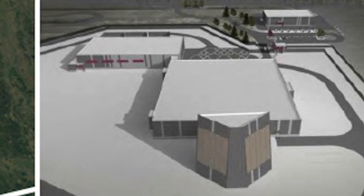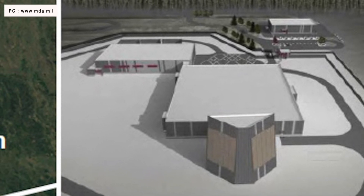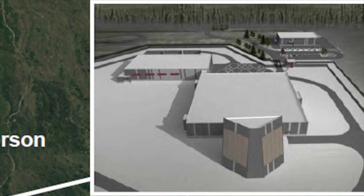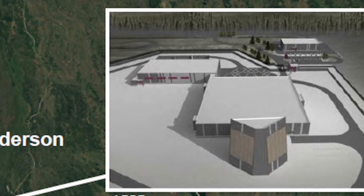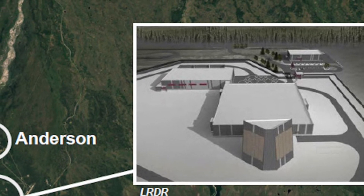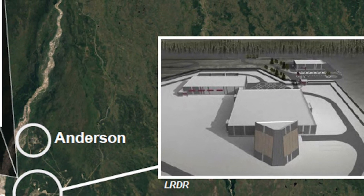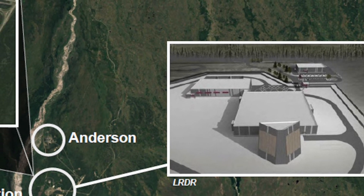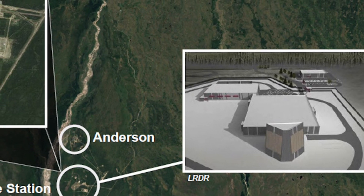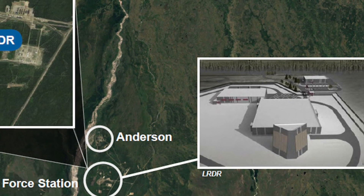LRDR is a gallium nitride based solid-state active electronically scanned array early warning radar that allows for continuous coverage even when it is undergoing maintenance. The radar consists of individual solid-state radar blocks that can be combined to scale up the size of the radar. The multi-purpose GaN device used on the prototype version of the LRDR is from the Japanese electronics company Fujitsu, according to Lockheed Martin.